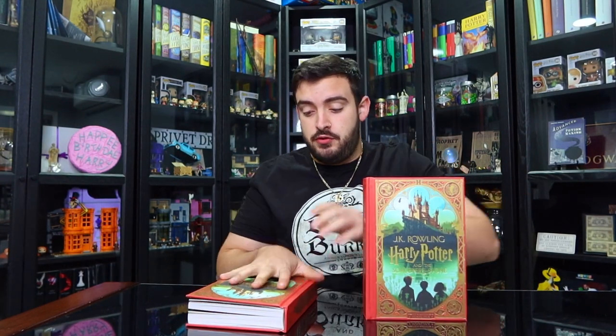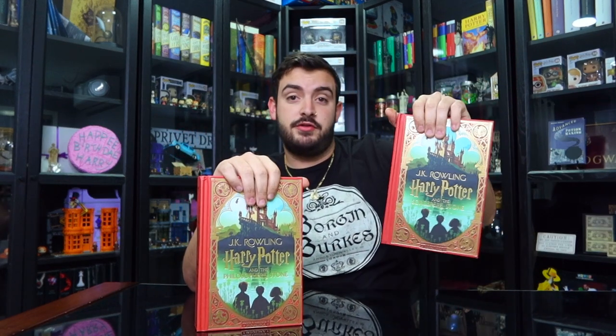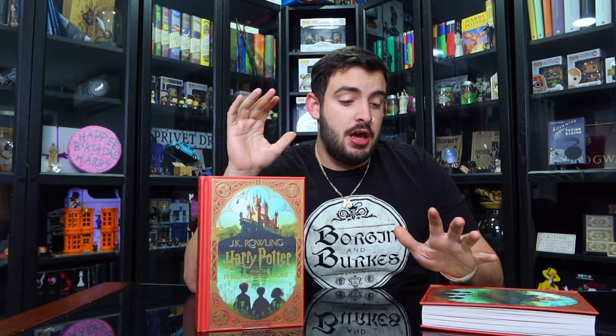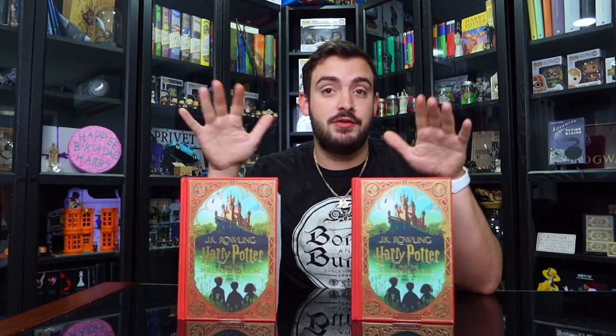Welcome back to the channel where I talk about everything Harry Potter and theme park related. Today we're going to talk about the differences between Harry Potter and the Sorcerer's Stone and the Harry Potter and the Philosopher's Stone MinaLima edition. If you keep up with the channel, you know I did an unboxing of the Sorcerer's Stone right before the Philosopher's Stone got to my house. One key difference right away: with the Philosopher's Stone you do get a signed copy from both Mina and Lima.